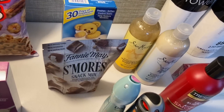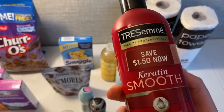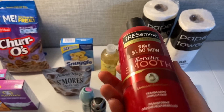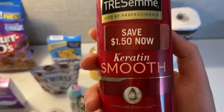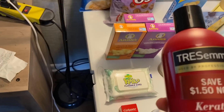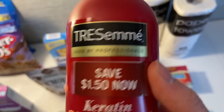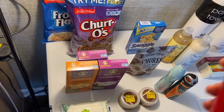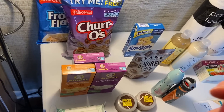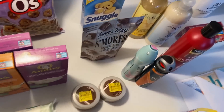The TRESemmé Pro Collection shampoo was $4.94 — be careful which ones you grab because the coconut variety did not qualify for the rebate. Make sure it's the 'used by professionals' line; the keratin smooth ones work. I used a $1.50 paper coupon from the 3/14 Unilever insert and Shopkick had $3.70 back between buy and scan kicks, making this free plus a twenty-six-cent money maker.